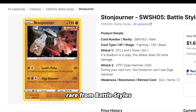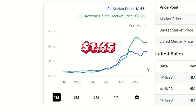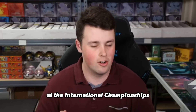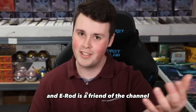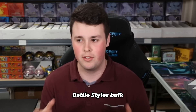Number 9 is Stonejourner. Stonejourner is a rare from Battle Styles. It was $0.22 a month ago, not a card that many people were talking about, and now it is $1.65 — and this is just a rare, not even the holo version of this card. That increase is 650%, highlighted by both Trevor and Eric Rodriguez at the International Championships. Both of these players played Stonejourner in their top decks, and E-Rod is a friend of the channel, so shout out to Eric Rodriguez. Stonejourner is definitely something you're going to want to look out for as you are picking up Battle Styles bulk.